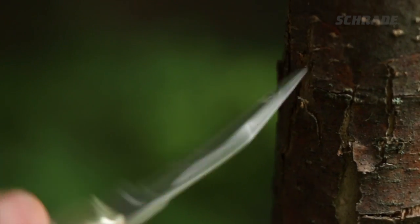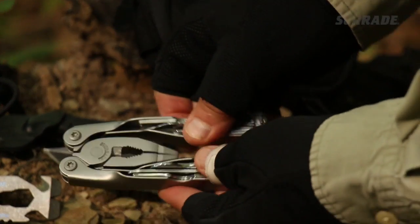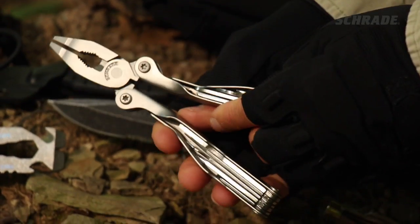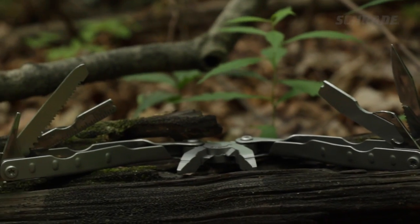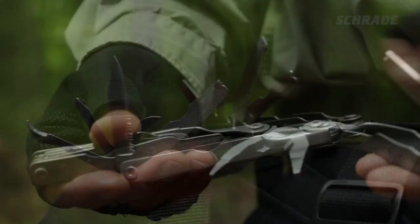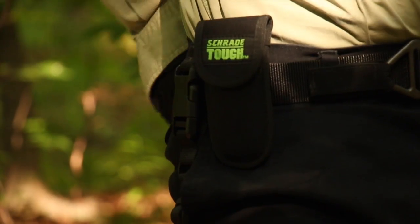Another vital piece of everyday gear is a quality multi-tool, like our Schrade Tough Tool ST1N, featuring 21 utility and multi-purpose tools housed in a nylon sheath with clip and loop for easy attachment to your gear or belt.